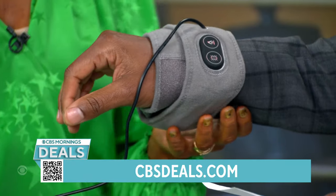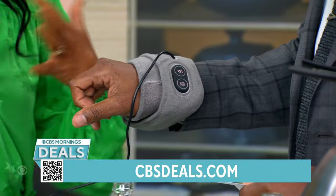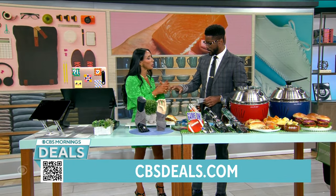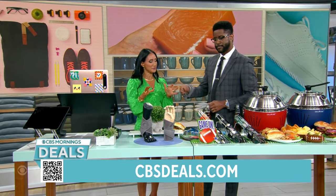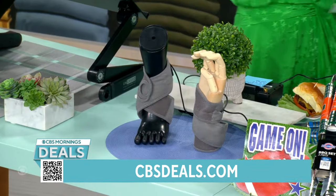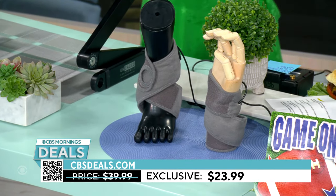Think about your wrist, your elbow, your shoulder, your leg, your neck — this is a little bit of everything. It hugs the arm, and if you've got aches and pains, this is the ultimate item to have sitting around. You can use it anywhere. It's $23.99 — 40% off, which is amazing.